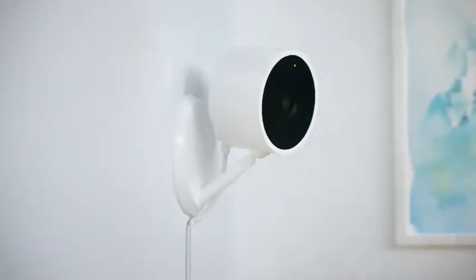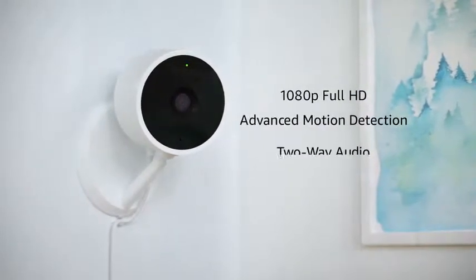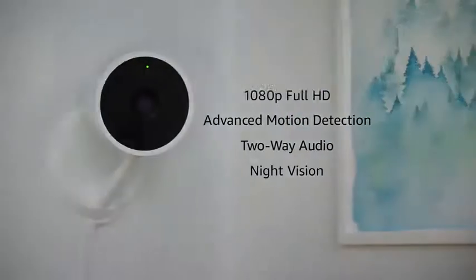Put Cloud Cam on a shelf, or mount it on the wall. With 1080p full HD, advanced motion detection, two-way audio, night vision, and more, Cloud Cam has everything you need to monitor your home, day or night.